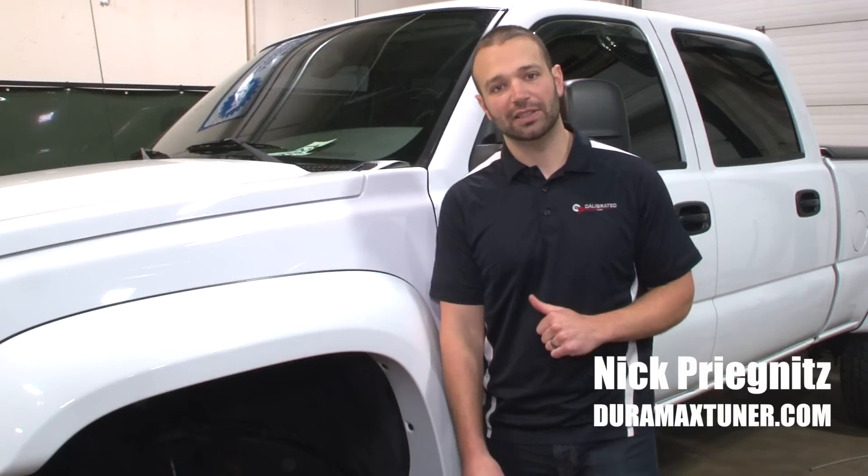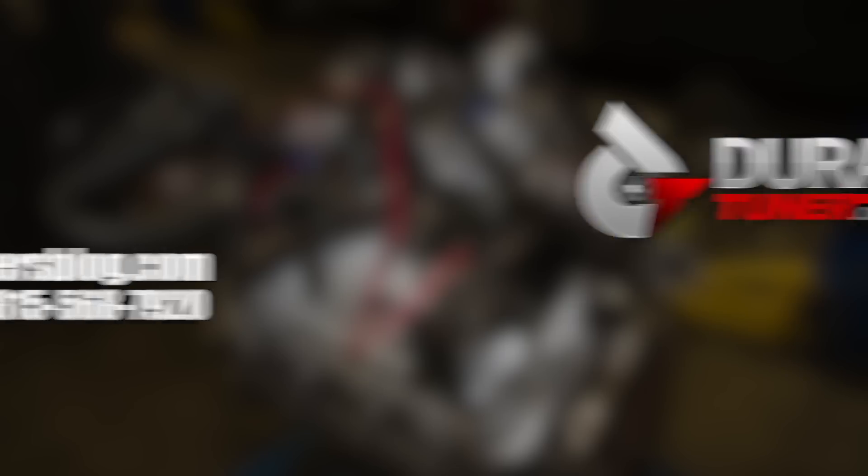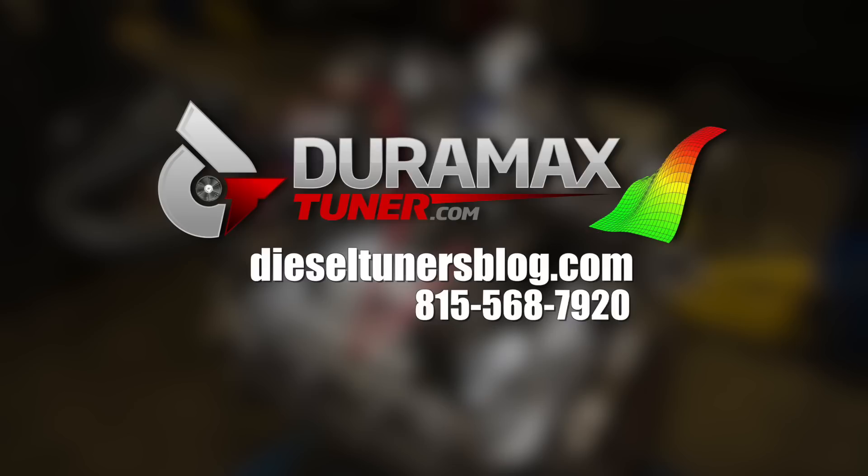I'm Nick, this is Diesel Insights. Thanks for watching. If you like these videos and you want to learn more, check out the Diesel Tuners blog at dieseltunersblog.com.